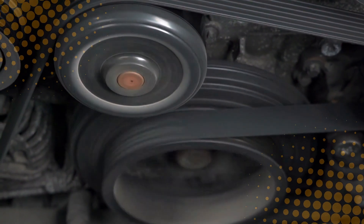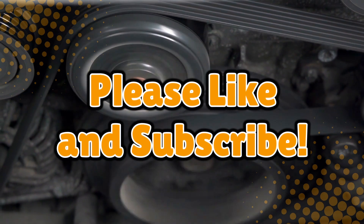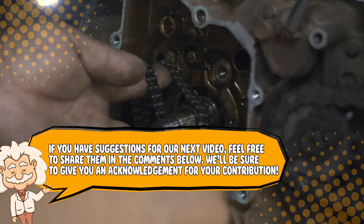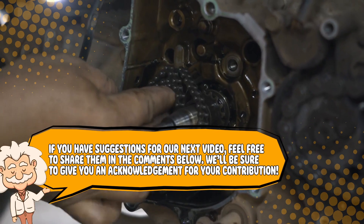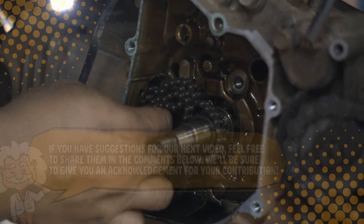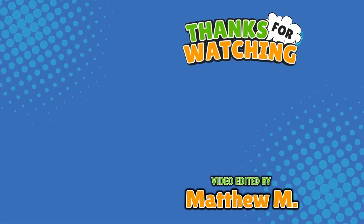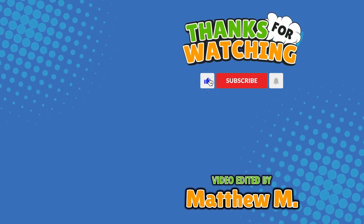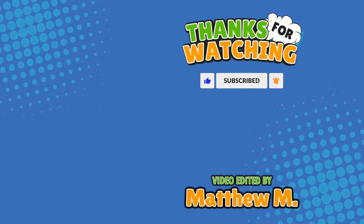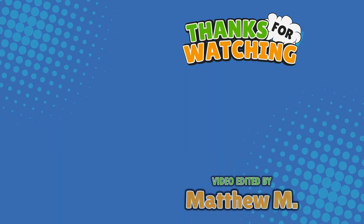If you enjoyed this deep dive into your engine's belts, don't forget to like, subscribe, and maybe go check on yours now — maybe it's time for a replacement. Also, if you have suggestions for our next video, feel free to share them in the comments below. We'll be sure to give you an acknowledgement for your contribution. If you enjoyed this video, please check out our other bingeable channels. Thank you for tuning in and join us next time here on the channel that answers all the why, what, who, where, and how questions you've always wondered about — here on Explaining Everything.